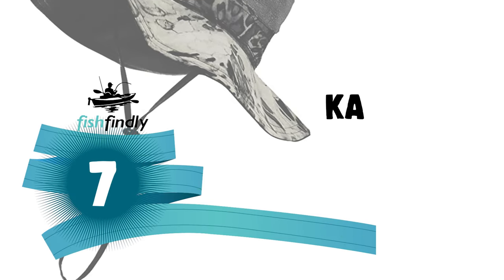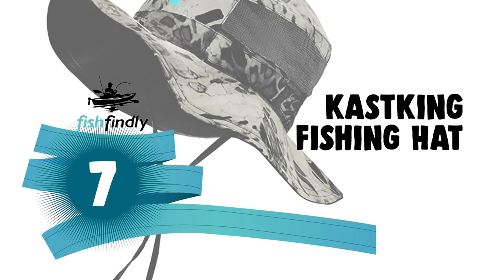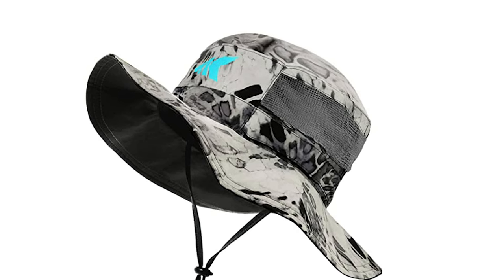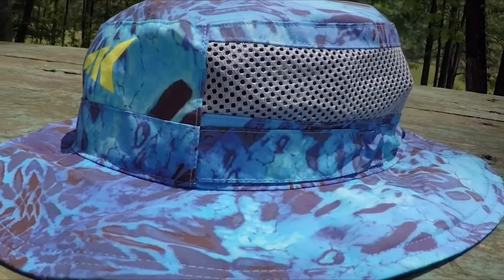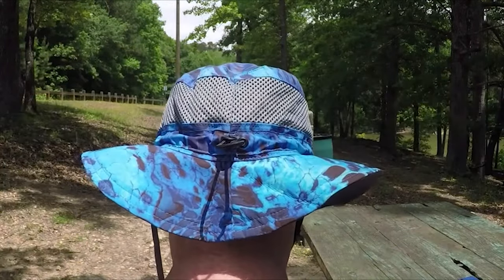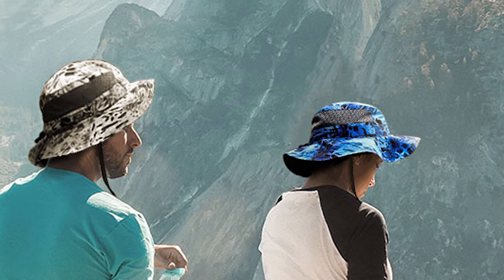Number 7: the CastKing fishing hat. Rated UPF 50, it ensures protection from the sun's harmful UVA and UVB rays whether used as a beach hat, fishing hat, hiking hat, or safari hat. This CastKing fishing hat is made of lightweight breathable material with vented mesh sides that help boost airflow, keeping you cool and dry on hot sunny days.